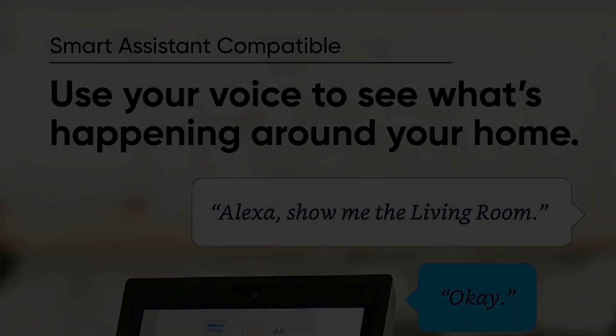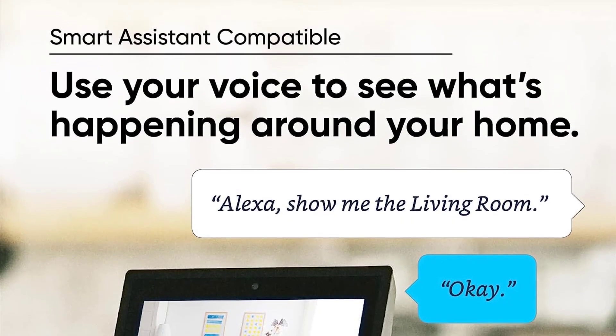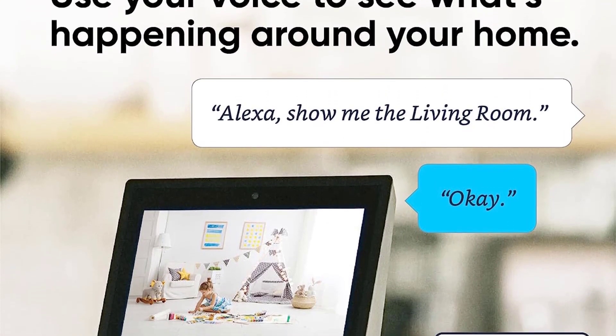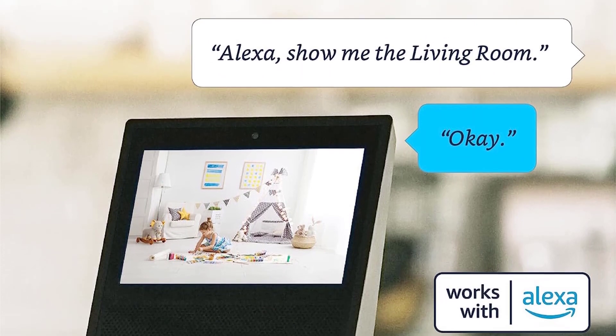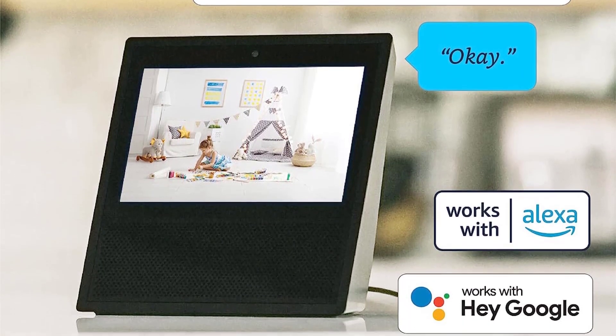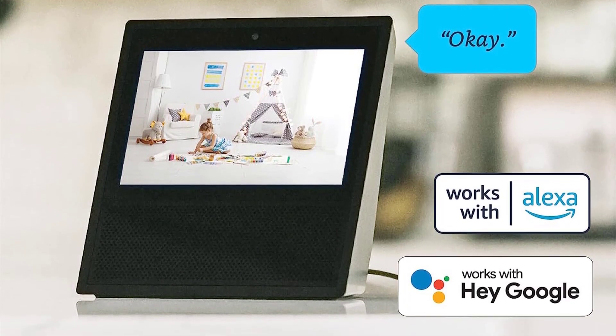Who it's for: If you already use other Wiz products, the Cam Pan V2 is a nice addition to your smart home that provides 1080p video with 360 degrees of panning maneuverability. Its low price also makes it a compelling option if you're looking to outfit every room with a security camera.